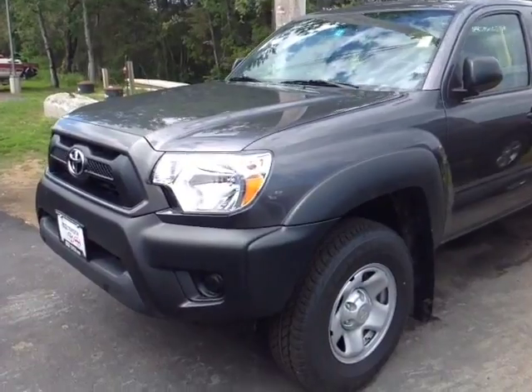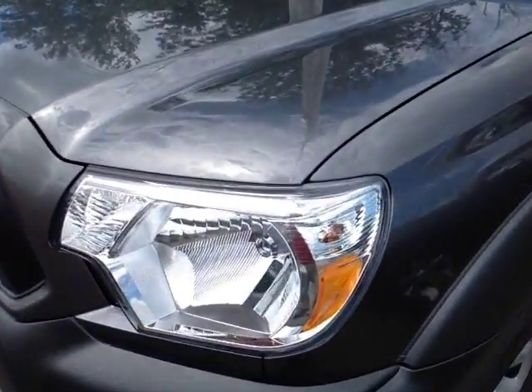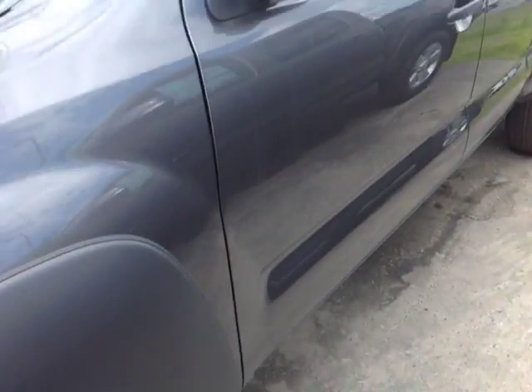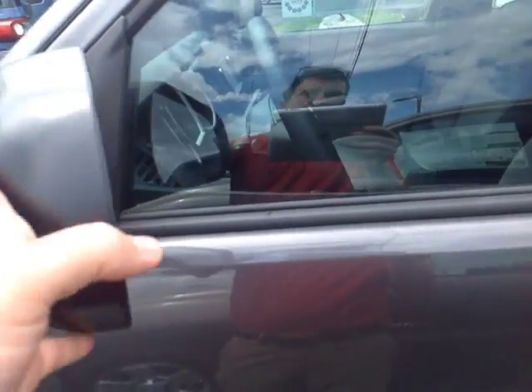Here it is Scott, a brand new 2015 Toyota Tacoma, magnetic gray metallic in color, halogen headlamps, 16 inch wheels, power locks, and fold away side view mirrors.